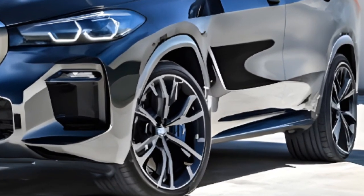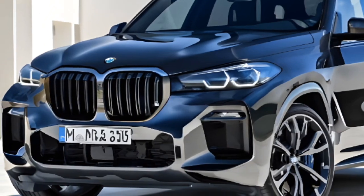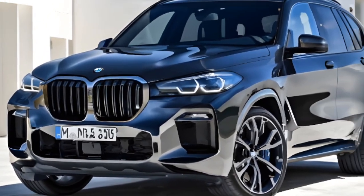We took the X5 out for a spin, and we were blown away by its performance and handling. Whether you're cruising down the highway or carving up a mountain road, this SUV is sure to impress.